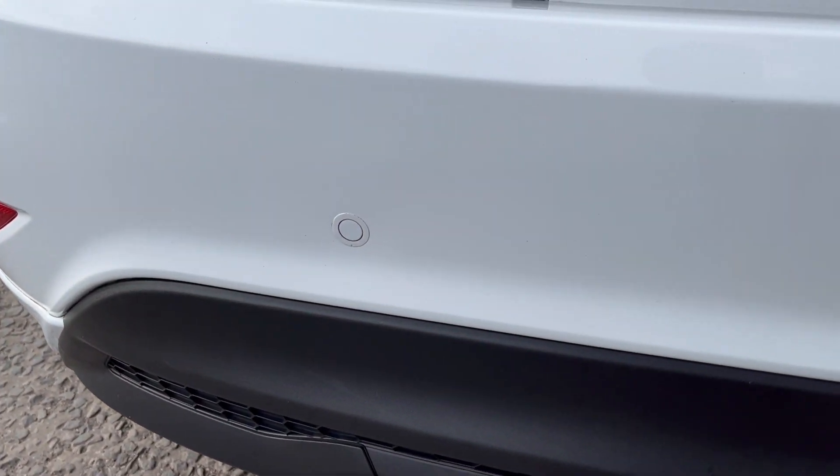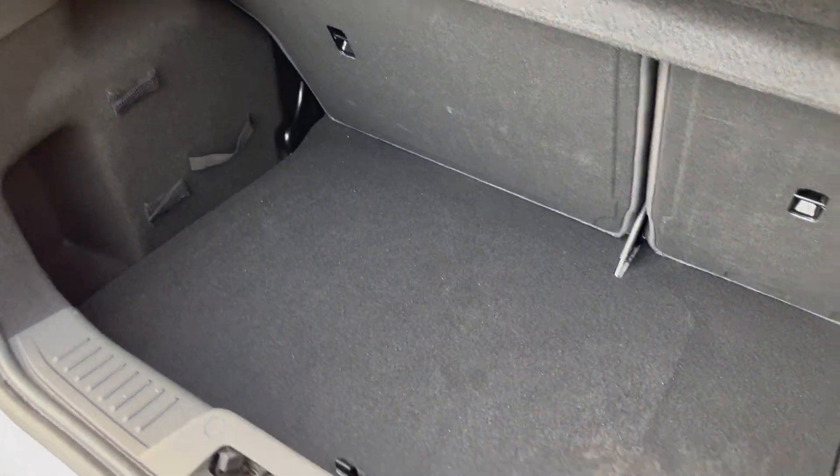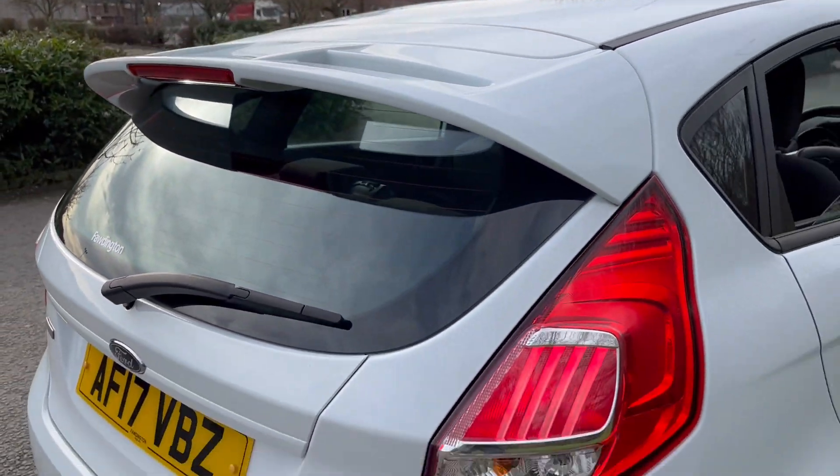Added extras include the rear sensors, nice boot space inside, and we've got the rear spoiler.